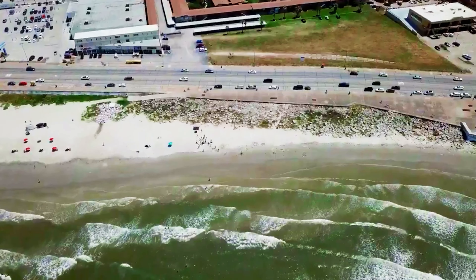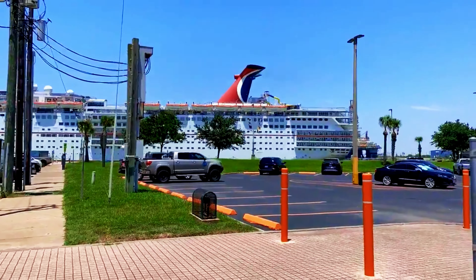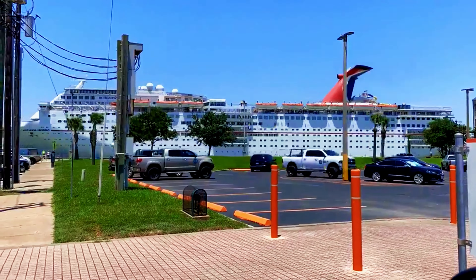Let's dive deeper into the top places to visit and things to do in Galveston, ensuring an enriching and memorable travel adventure.